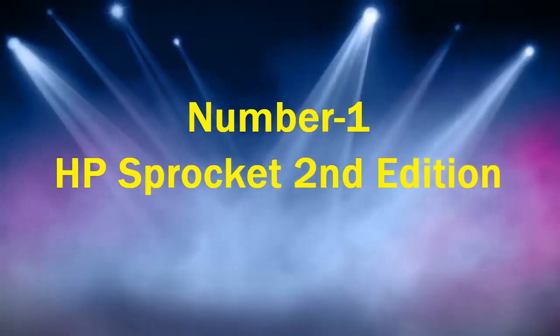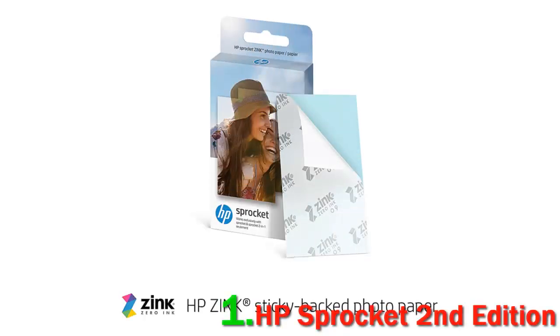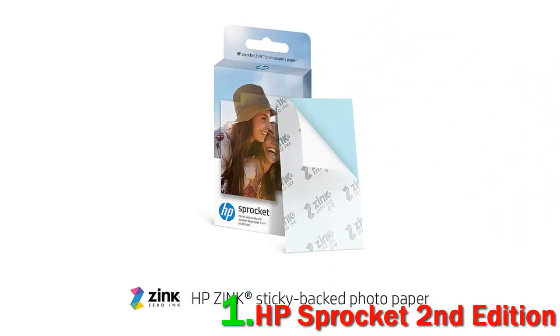Number 1: HP Sprocket 2nd Edition. The HP Sprocket 2nd Edition is the follow-up to the highly acclaimed Sprocket and Sprocket Select. Released in 2018, it prints 2x3-inch sticky-backed photos using Zinc technology. The result is photos that are far superior in quality over the original models. It connects via Bluetooth to Android and iOS devices using the HP Sprocket app.